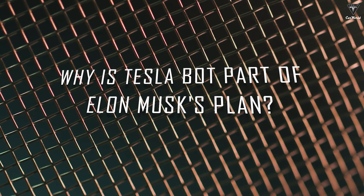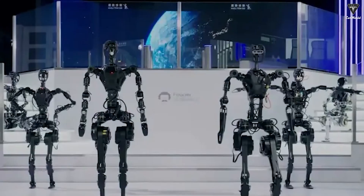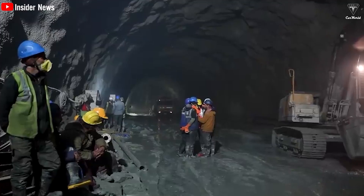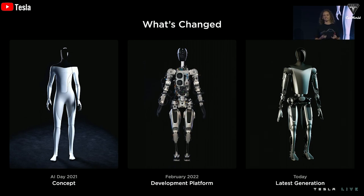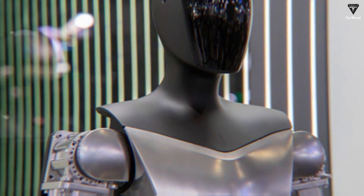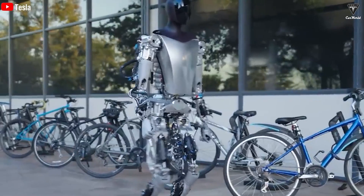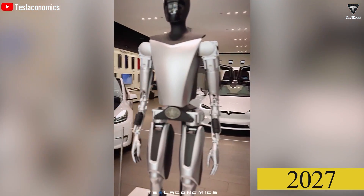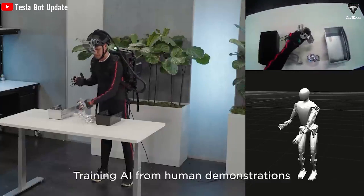Why is Tesla Bot part of Elon Musk's plan? Elon Musk introduced the Tesla Bot as part of his broader vision for artificial intelligence and robotics. This humanoid robot is designed to automate various tasks, from household chores to manual labor, aiming to increase efficiency and reduce human involvement in repetitive or hazardous work. Musk's interest in AI development is a driving force behind this project, as he seeks to advance technology and create a platform for AI research. While the Tesla Bot may not directly align with Tesla's mission in electric vehicles and sustainable energy, it reflects Musk's long-term vision for a future where advanced robotics and AI play significant roles in our lives.